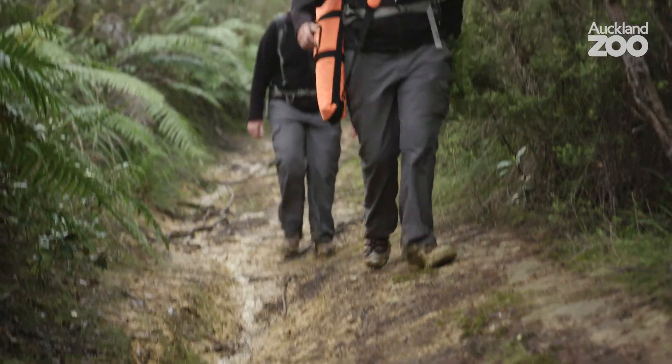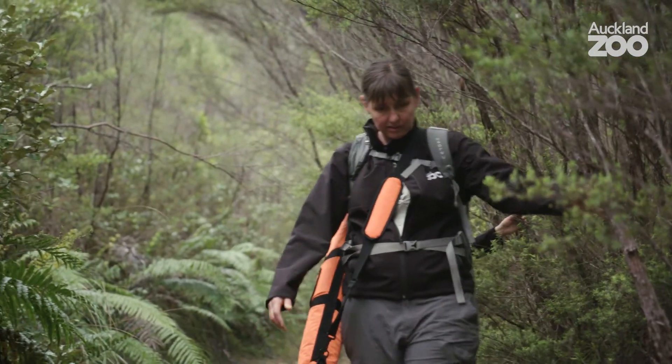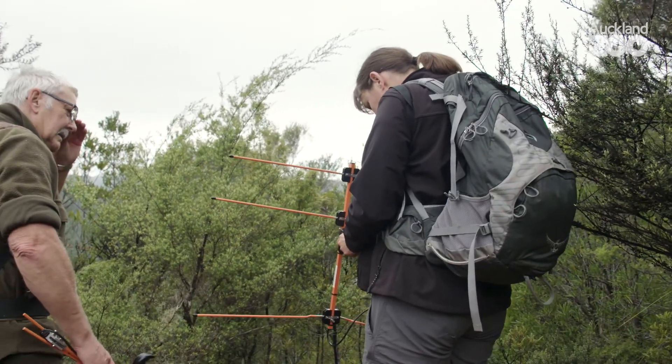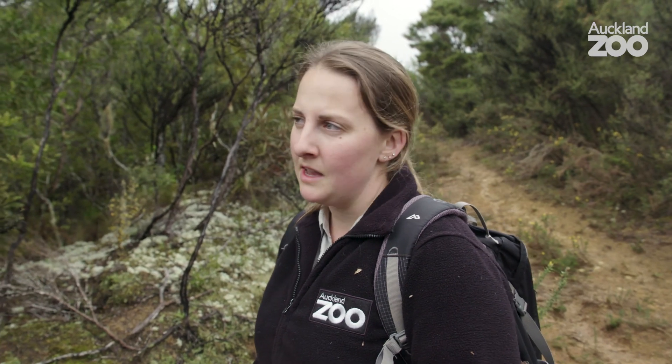There's a population of kiwi that live here in the Tamata bush and there are currently eight males that have a radio transmitter attached to their leg. So what Debs is going to do now is just listen out for the beep signal to make sure the bird is still incubating and still in the same place, and that allows us to hone in on and locate the nest.